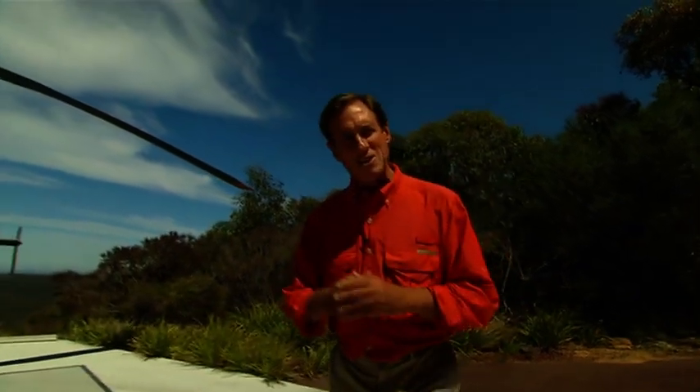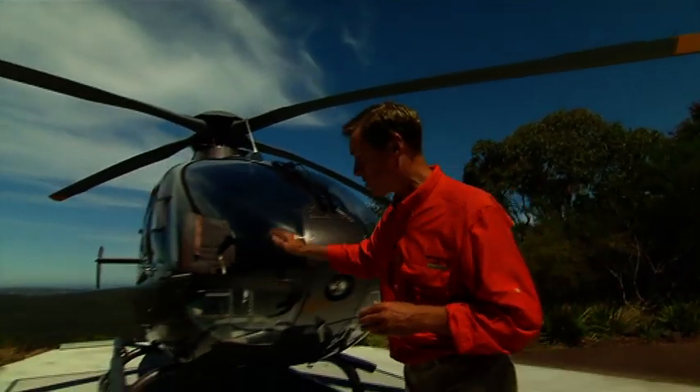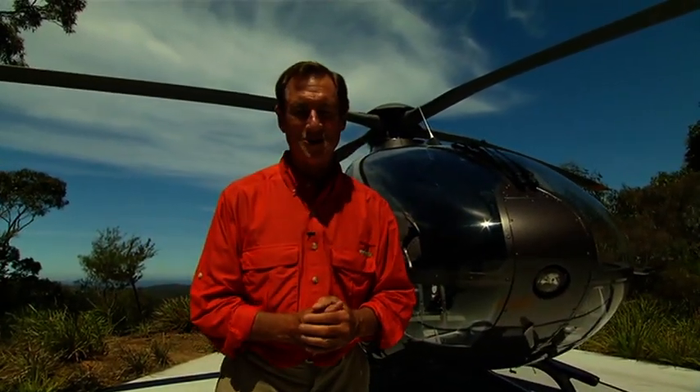Now for some remarkable Australian landscapes, rarely seen by man. They're in remote and inaccessible destinations and the photographer has had to use a helicopter to photograph them. Welcome to the works of Richard Green.